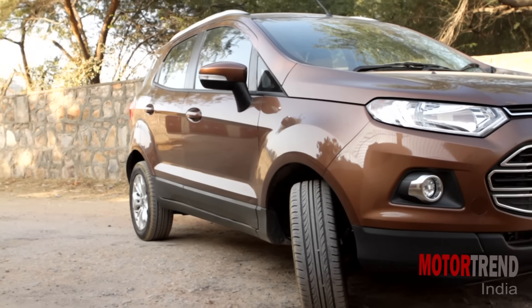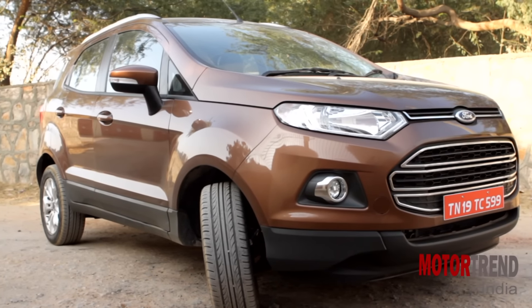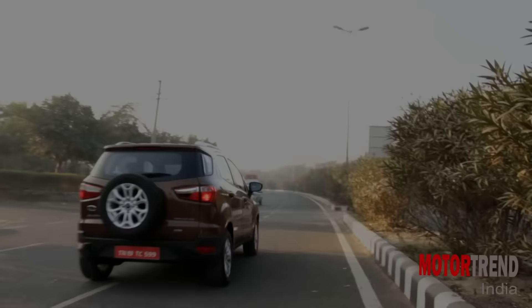With the top-end diesel coming in at Rs. 10.4 lakh, the new EcoSport is a good value for money car. As far as compact SUVs go, the EcoSport is as good as it gets and still continues to be number one in its class.